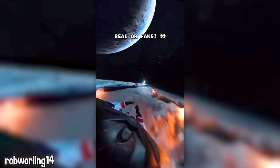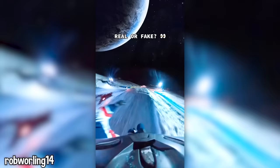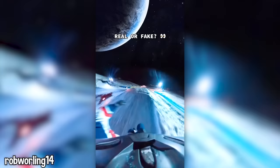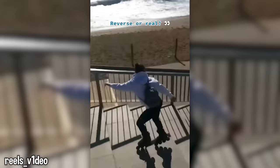This looks way too real — now you can travel anywhere. Whoa, is this real or fake? Comment below what you think. I can't believe the ball split in half, but he still nailed the strike. Reversed or real? You tell me.